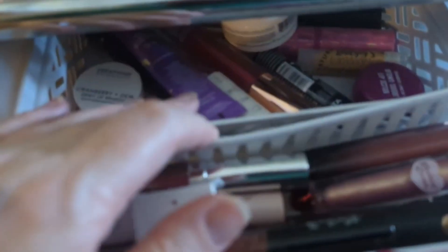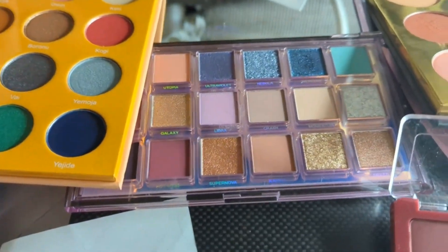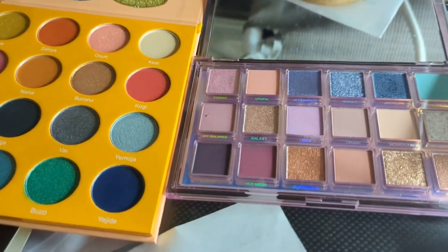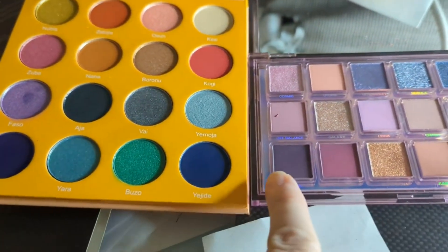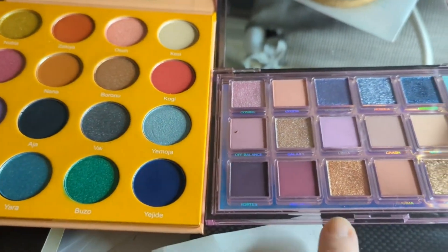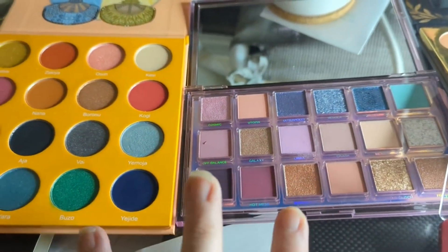Despite all the ones I have up here, I actually have more. I know I need to do a lippie declutter. Okay, so here's my palette of the month — we know we're going with the Juvias. I think the Huda Mercury Retrograde is a perfect match to this. It's got some similar colors, but then it has deeper colors where this one doesn't — like a dark blue and light blue, dark purple and light purple, with rosy depths and different blues that pull in a couple of directions. So I think I'm definitely going with these two.